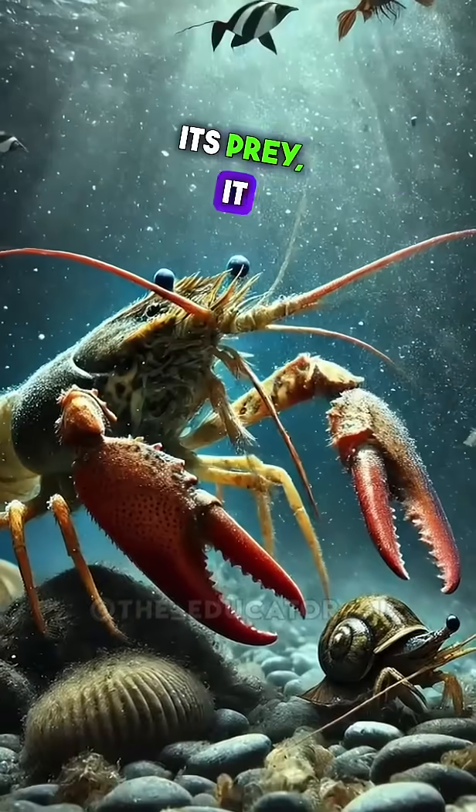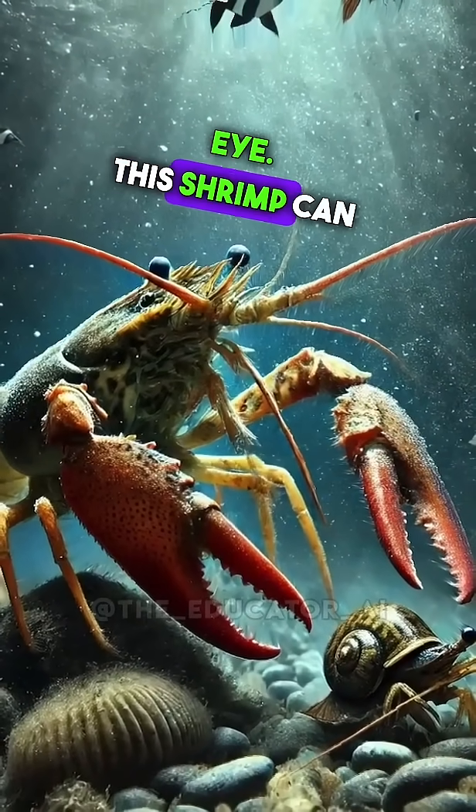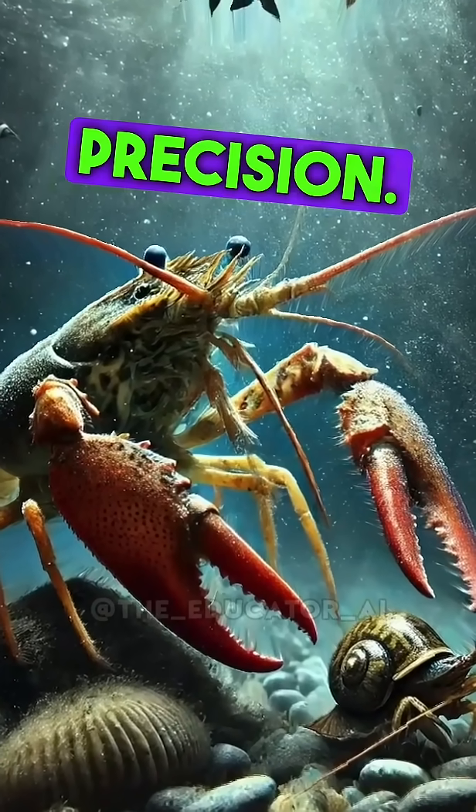The Pistol Shrimp doesn't chase its prey — it ambushes. Using its claw to stun or kill, it strikes in the blink of an eye. This shrimp can take out prey like crabs, snails, and small fish with its deadly snap. The strike is so quick that prey doesn't even know what hit it. Talk about precision.